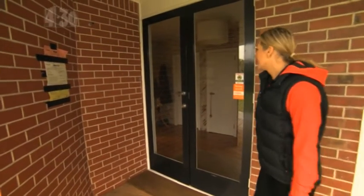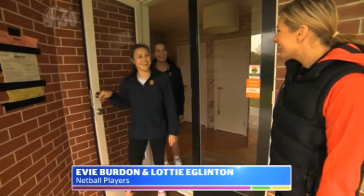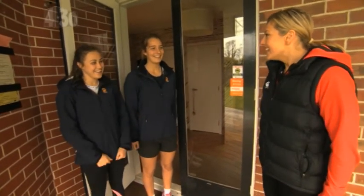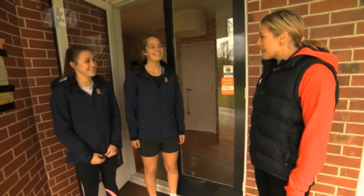I hope we've got the right house. Hi girls, how are you going? Good, how are you? I'm good — I'm Anna, and I'm pretty excited to be here today to do some shooting skills with you guys. Yeah, sounds good! I hear you're pretty sharp shooters.